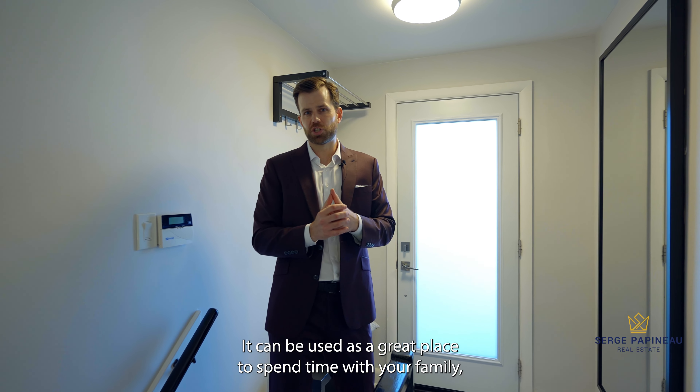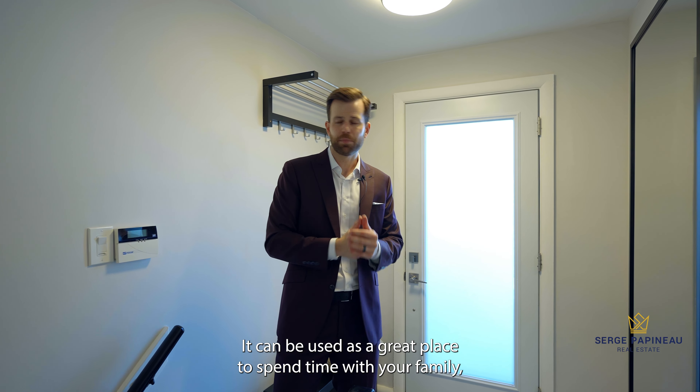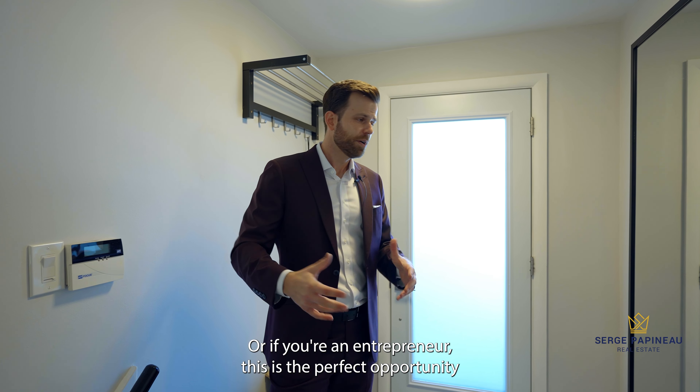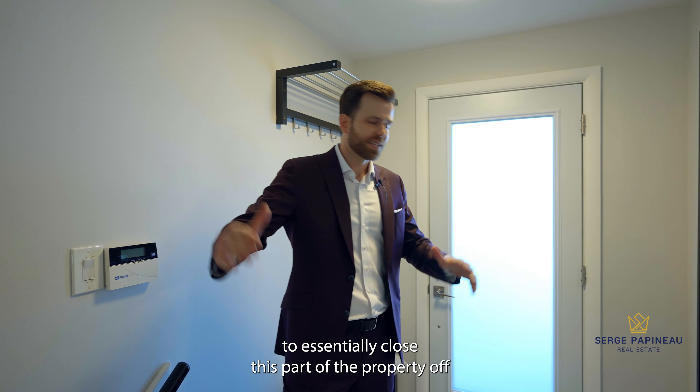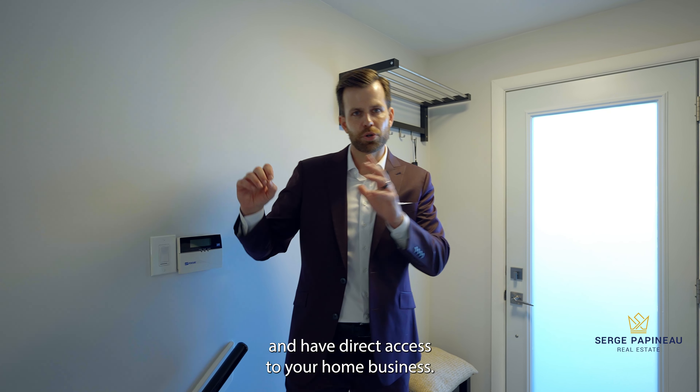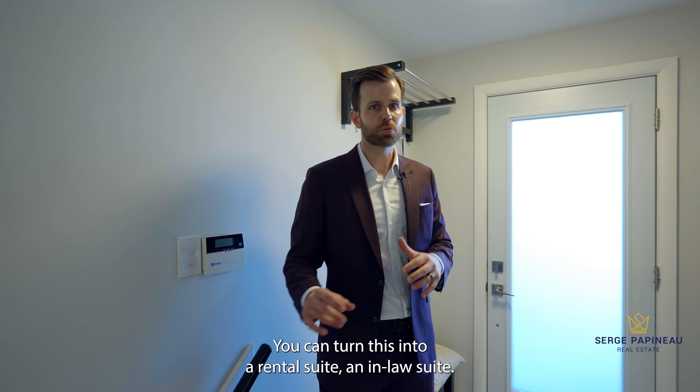We're in the hallway accessed by the side entrance to the home. There are actually two access points — one from the oversized two-car garage and one directly from outside. You might be wondering why I'm showing you a hallway — that's because this access leads directly to the massive finished basement.